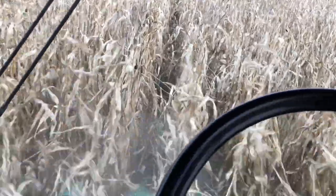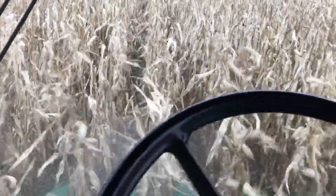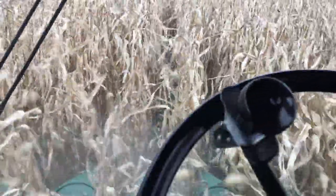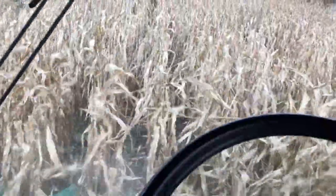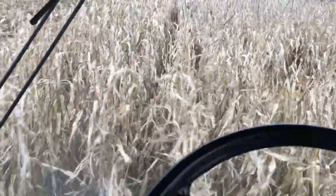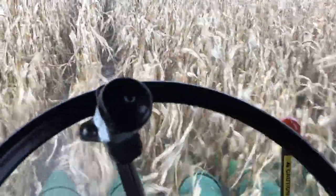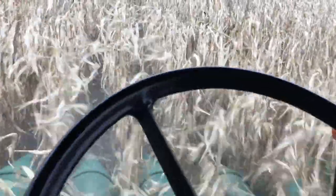Just listening to the radio — they're now saying up to five inches of snow. So needless to say, I'd much rather get it all off and get it in wagons tonight. We'll keep going. There's some standing water right here. Thankfully we have four-wheel drive, otherwise we wouldn't be doing much.